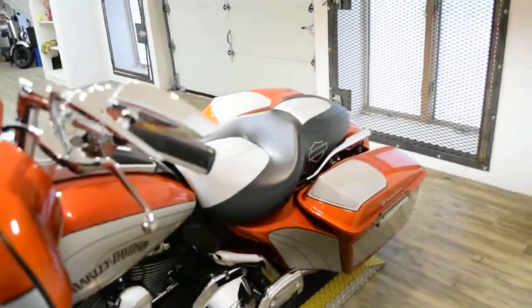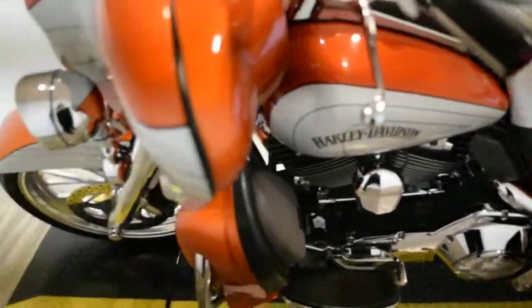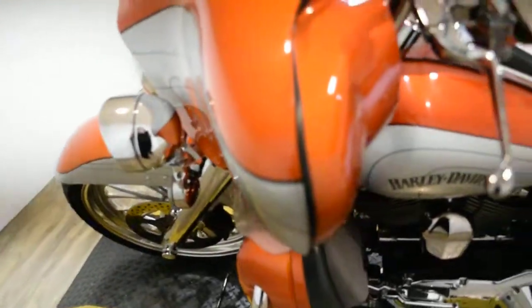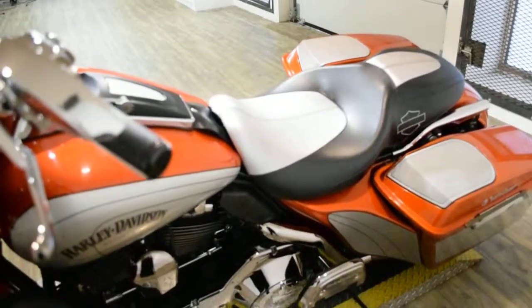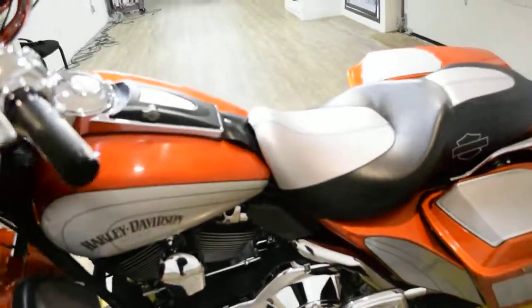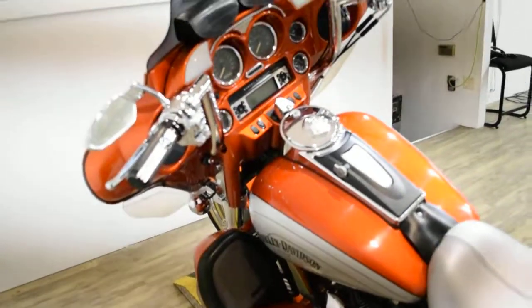This bike also has a couple extras. It has Vance & Hines exhaust. It has the chrome forks. It has a light bar kit. It has rider and passenger floorboards. It does have the custom seat, highway bars, and chrome bars.